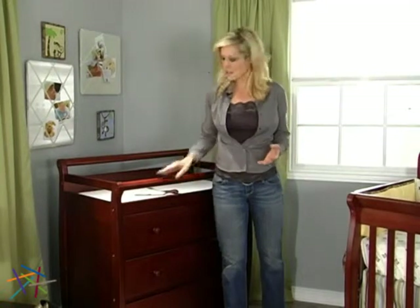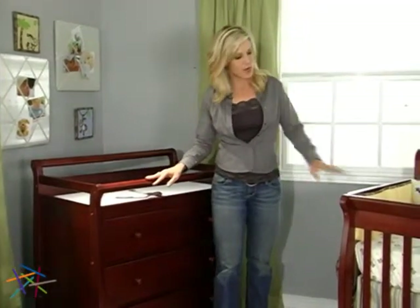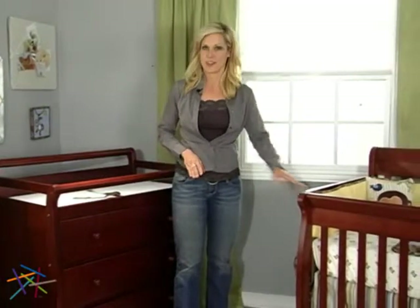A wide selection of finishes makes it easy to match this piece with your nursery collection, especially if you have the coordinating Da Vinci Kalani crib.